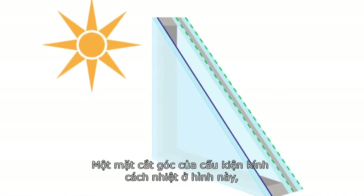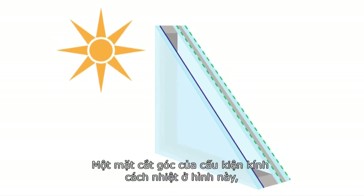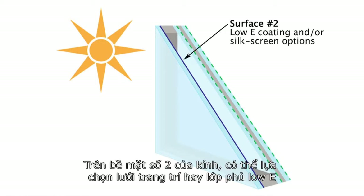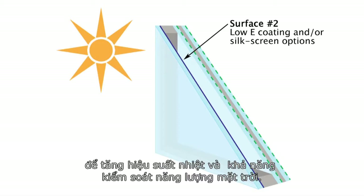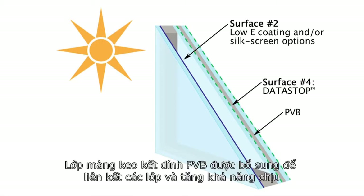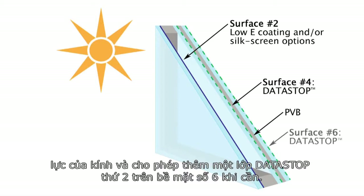A corner section of an insulated glass unit has been illustrated so you can understand which surfaces have been coated to deliver specific performance requirements. Surface number two can have a silkscreen option as well as a low-E coating to enhance thermal performance and solar control capabilities. Pilkington has applied Datastop to surface number four to reduce electrical attenuation. A PVB inner layer is added to the glass construction to increase the glass strength and to enable a second layer of Datastop on surface number six to further reduce electrical attenuation.